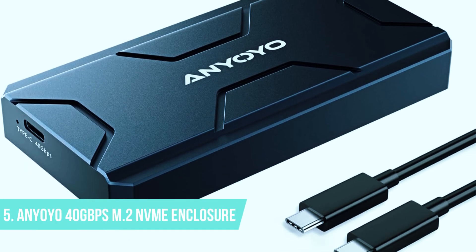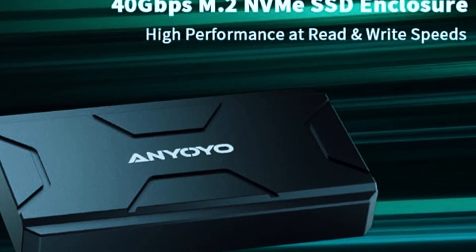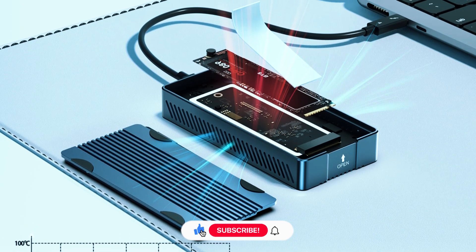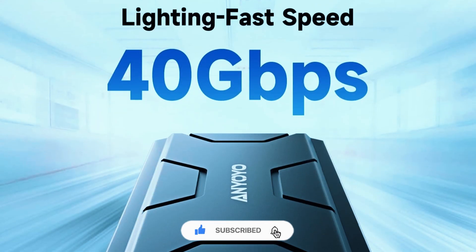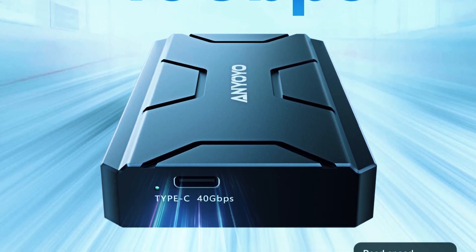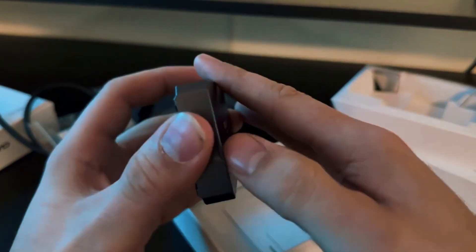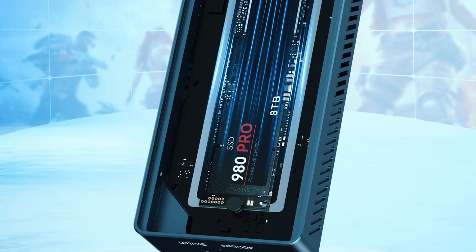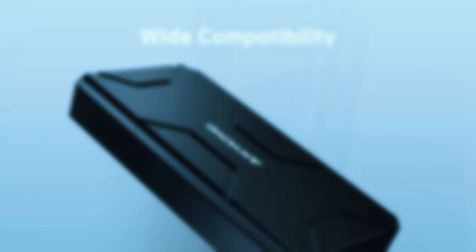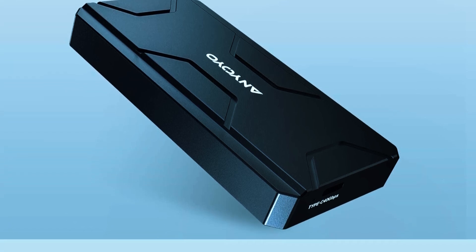Number 5: Anyoyo 40 Gigabits Per Second M.2 NVMe Enclosure. If you're after a budget-friendly yet high-performing SSD enclosure that actually hits true 40 gigabits per second speeds, the Anyoyo M.2 NVMe SSD enclosure is a standout pick. It's sleek, lightweight, and packs serious speed without putting a dent in your wallet. Perfect for students, professionals, or anyone needing fast portable storage, this enclosure offers true plug-and-play functionality with performance that rivals more expensive options.